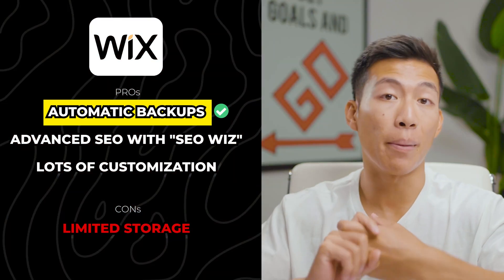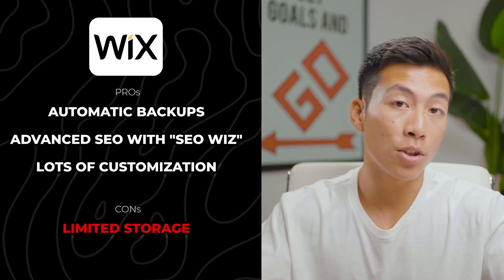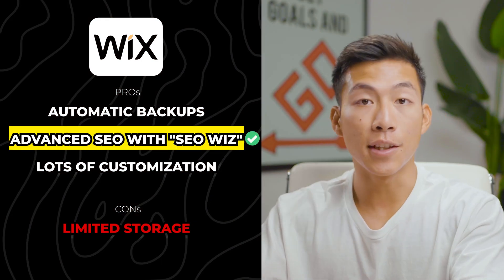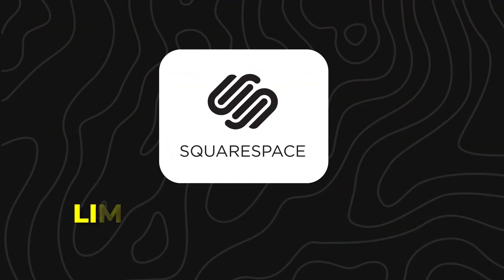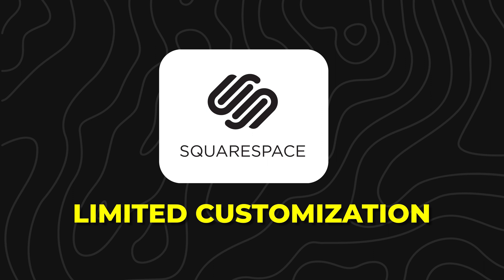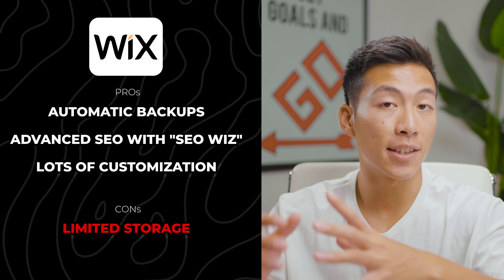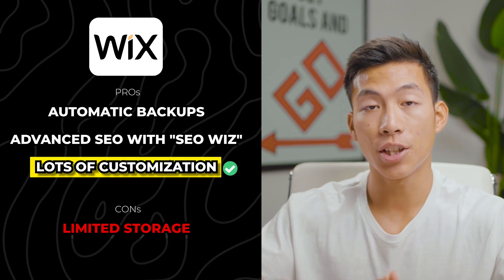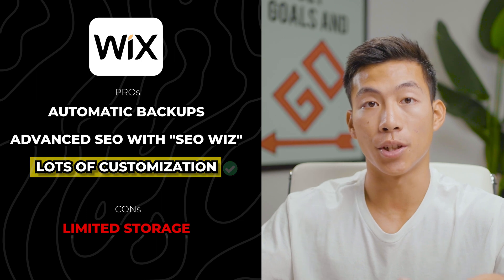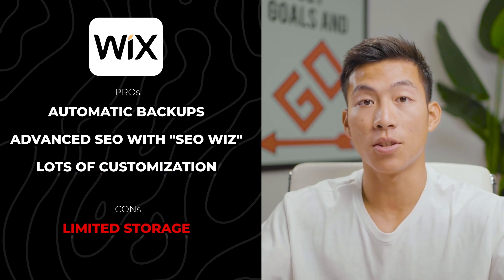With Wix, they have an automatic backup feature, whereas with Squarespace you have to back up content manually. Wix also gives you access to better SEO because of their built-in SEO Wiz feature. Squarespace does have some SEO customization features, but it's not as advanced as Wix. So if you're trying to make a website that ranks higher in Google search, that's definitely something to consider. Wix also has more customization as it's a true drag-and-drop builder — you can move any element anywhere on the page, literally pixel by pixel if you want.